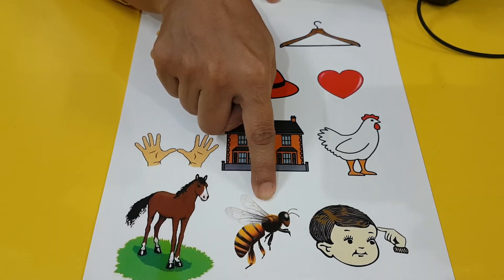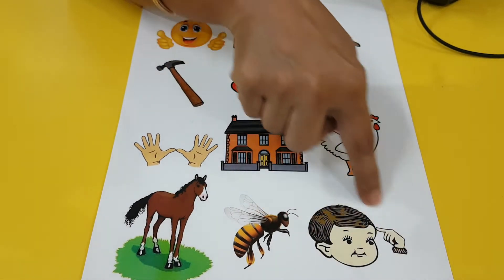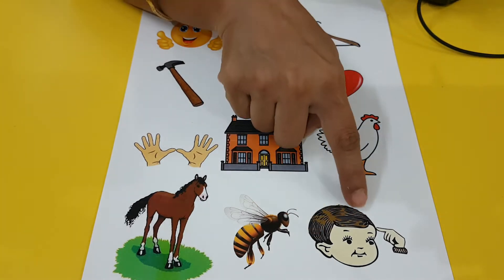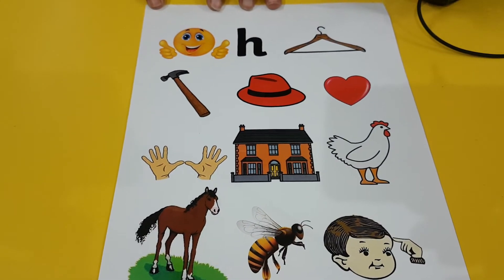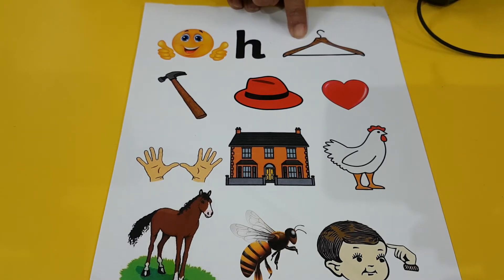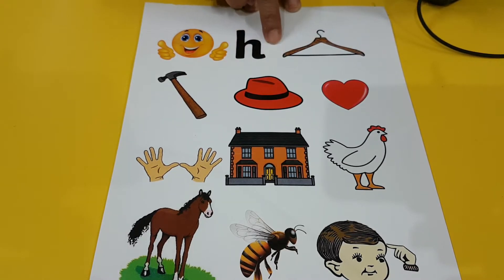H, honeybee. Head. Hair — you can also see hair. H, hair. And there are two pictures that we missed out. One is a hanger — H. You would have seen the hanger in your house. Daddy's shirts and mummy's sarees will be hung up in the cupboard using the hanger.